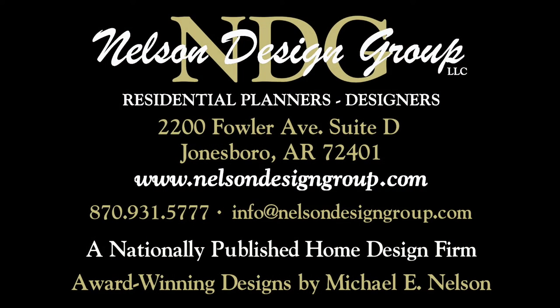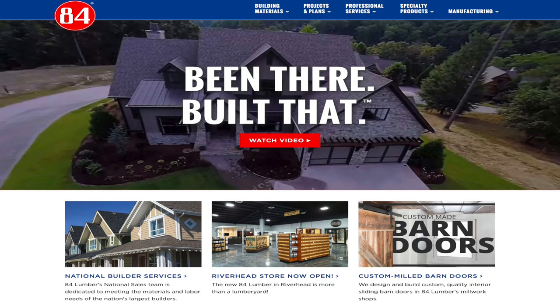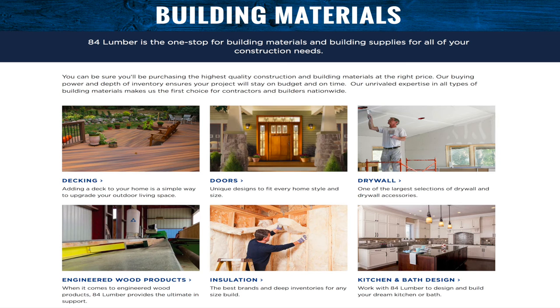At NDG, our goal is to provide our customers with a home plan that suits their needs. Call 870-931-5777 and we will help you find your perfect home plan. Visit our website at www.nelsondesigngroup.com, and please visit our corporate partner links on our homepage for related products to these plans. Also be sure to check out 84 Lumber for all your home building needs.